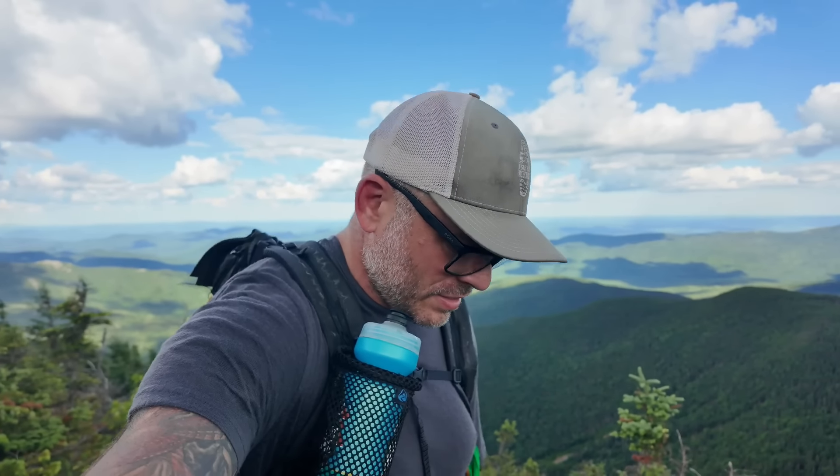All right guys, we have completed the Carters - all the Carters. This is North Carter that I'm standing on the peak of right now. It is beautiful. We are done with the Carter range now. Completely finished.